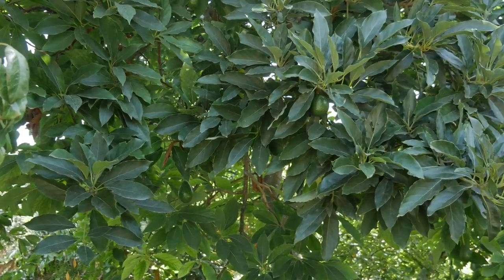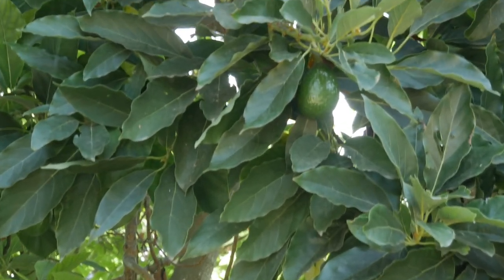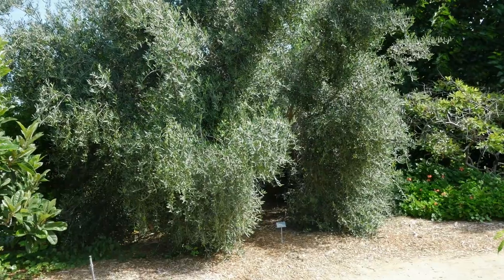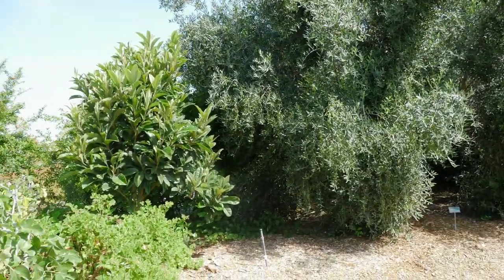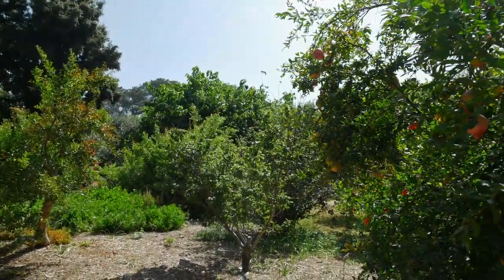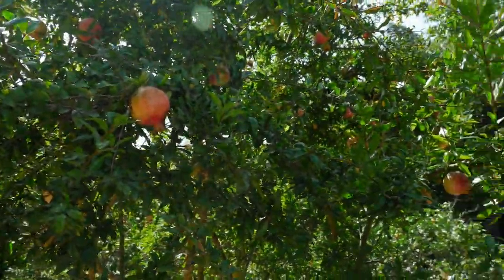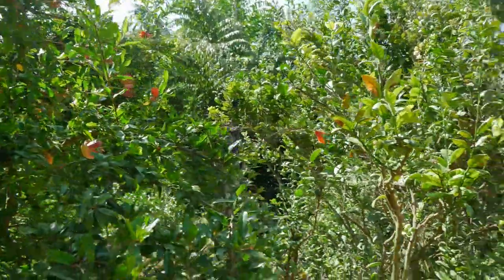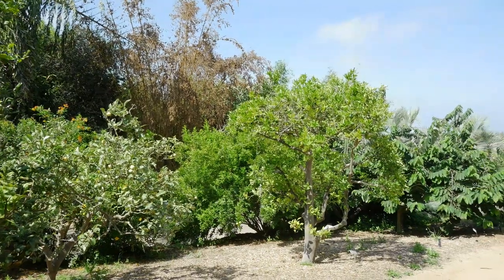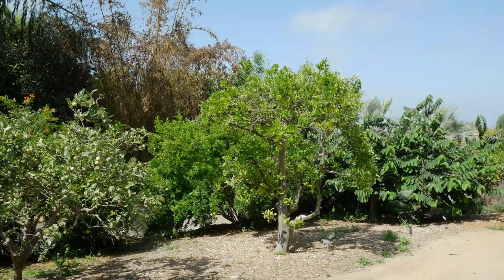This area of California can grow avocado trees, as well as olives, figs, nectarines, pomegranates, limes, and lemons — lots of trees I would love to have in an orchard in my backyard, but that would never survive my cold winters.